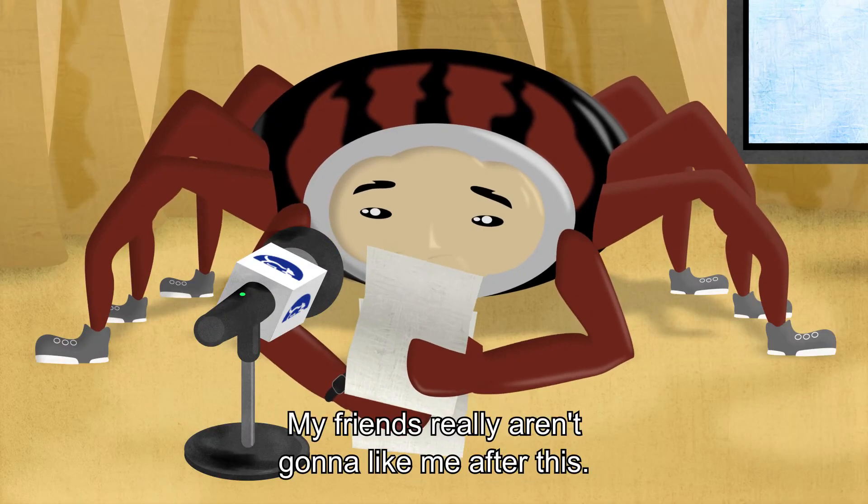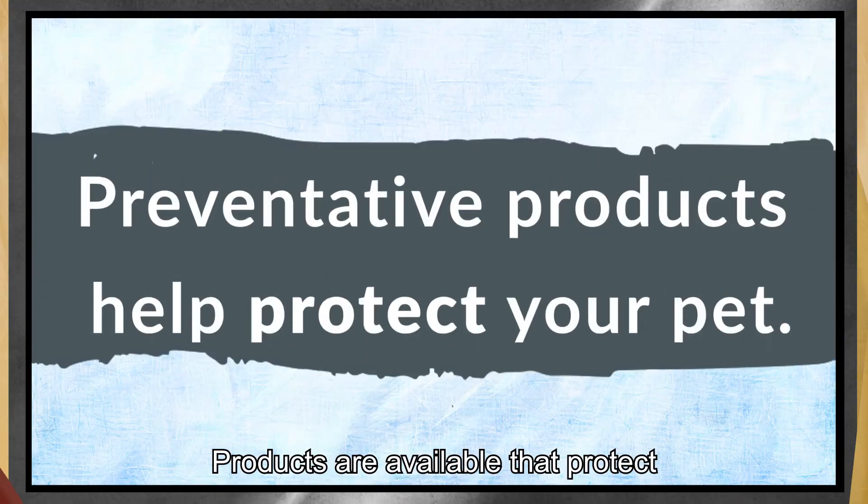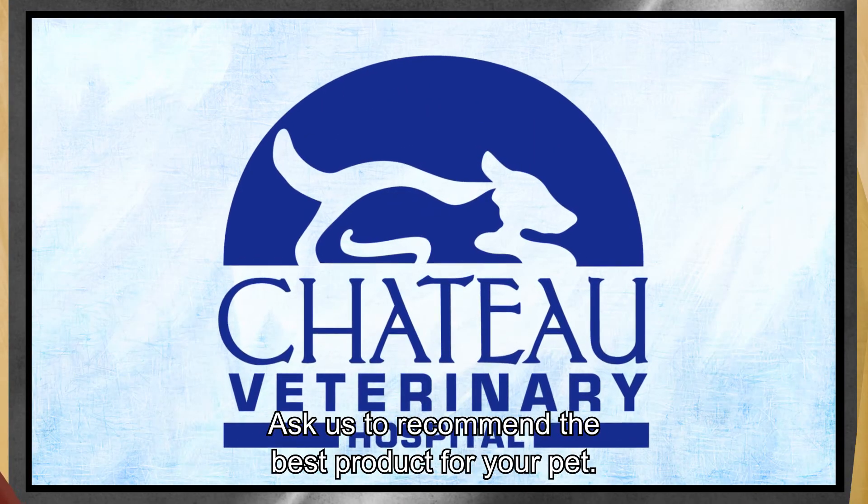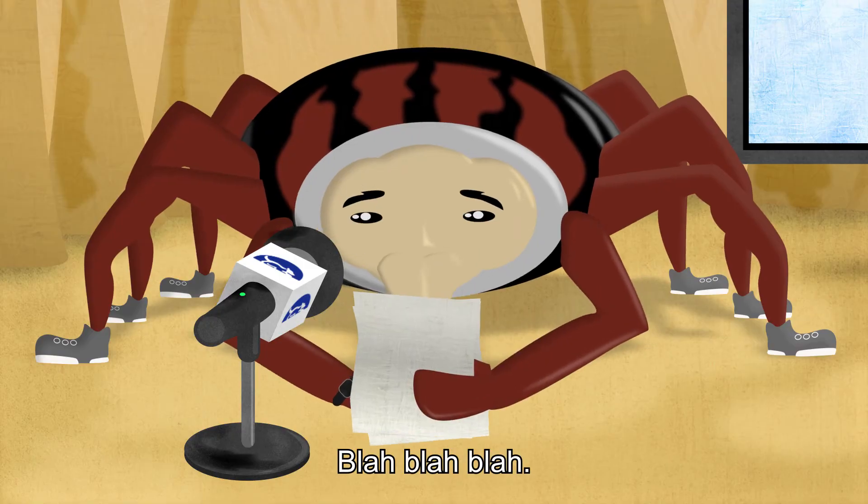My friends really aren't going to like me after this. Products are available that protect your pet from these dangers. Ask us to recommend the best product for your pet. You get the idea.